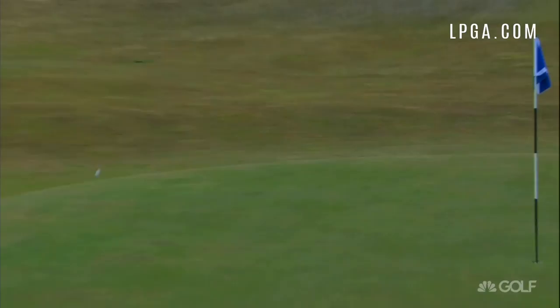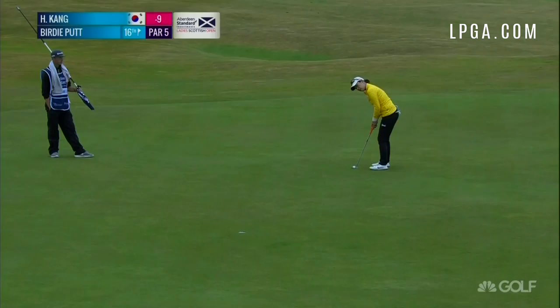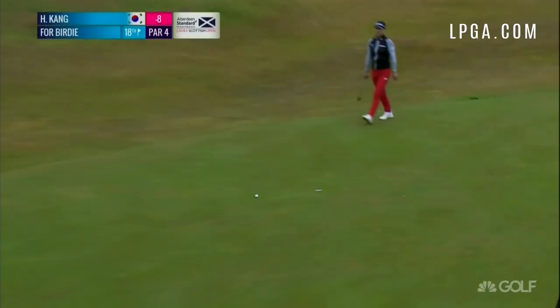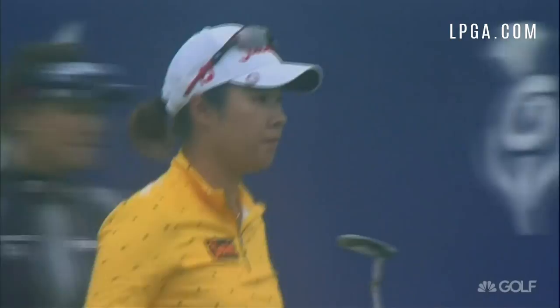Now it's wet — it's a little tougher, but she's used the contours there really well. Took a little hop off the putter face but didn't seem to hurt it for Haiji Kang.